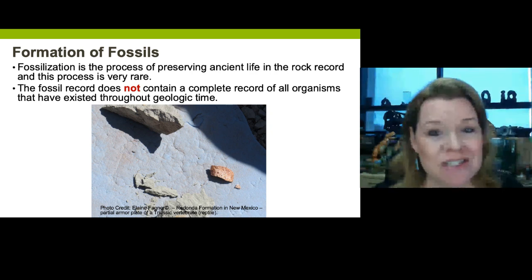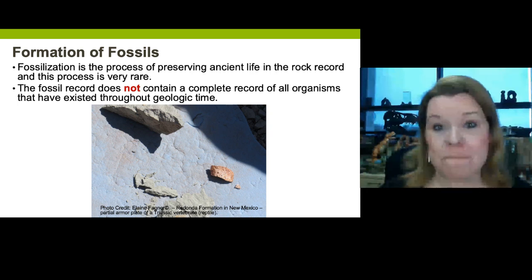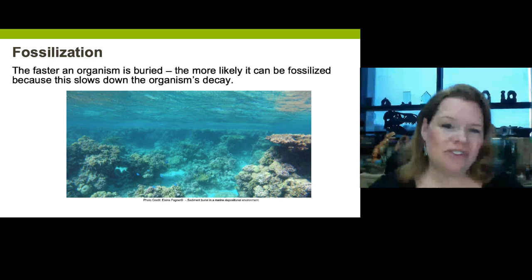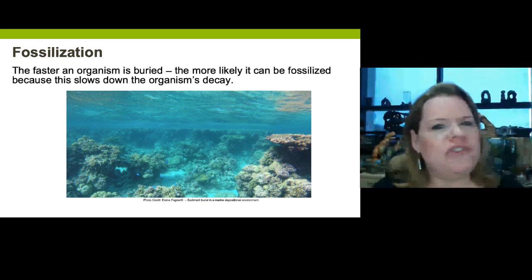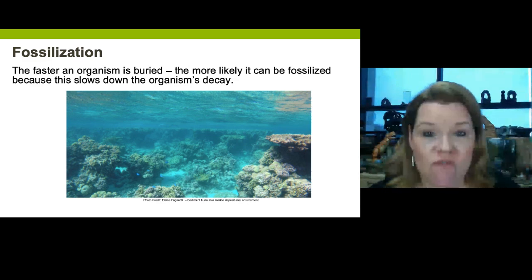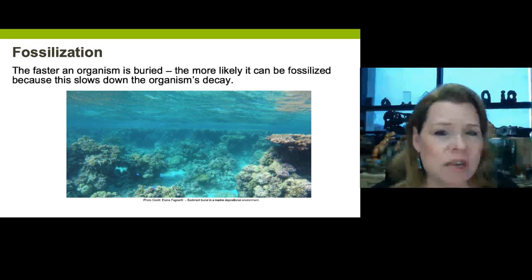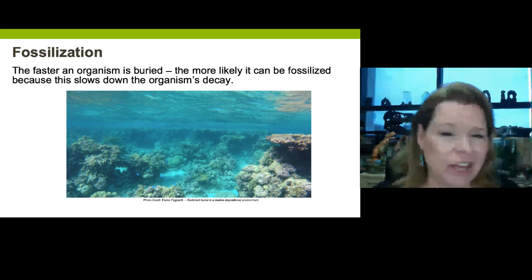When we do get a fossil, especially a vertebrate one, it's a big deal. So how do things get fossilized? There are multiple steps, but typically the first step requires burial — and fast. The fastest way to bury something that's died is in water. When you get a marine setting, it falls to the bottom and gets buried pretty quickly. That's why we have so many more marine invertebrate fossils than any other sort.